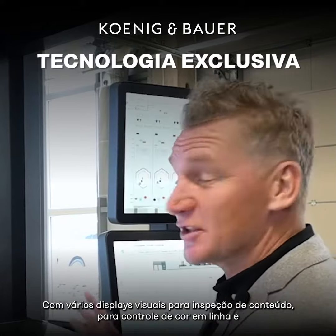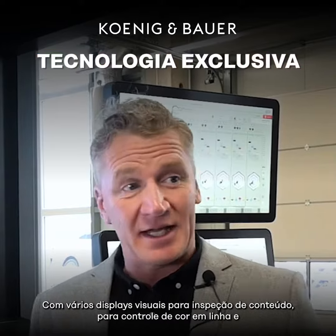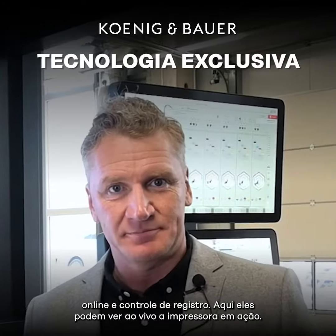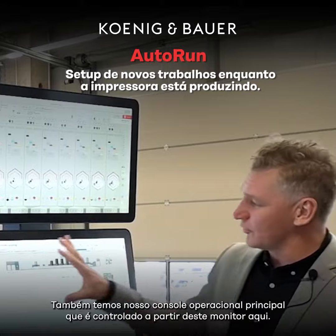With various visual displays for content inspection, for color control inline and online, and register control. Here they're able to see live the press in action. Also we have our main operating console, which is controlled from this monitor.